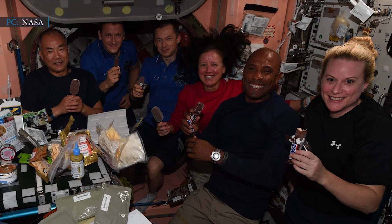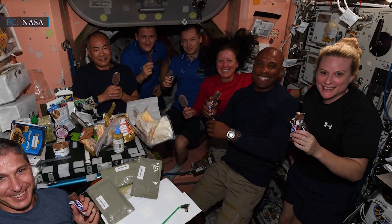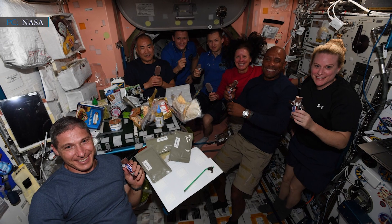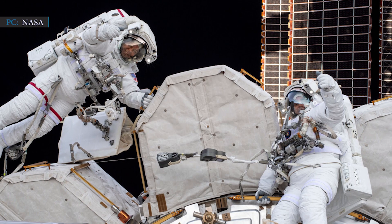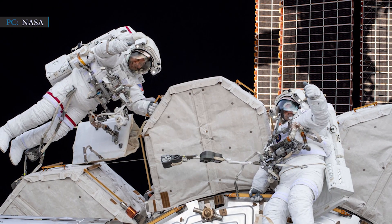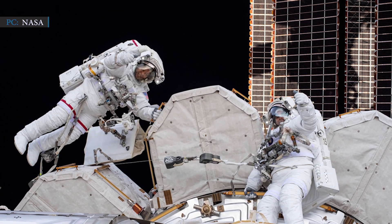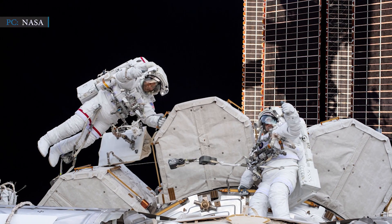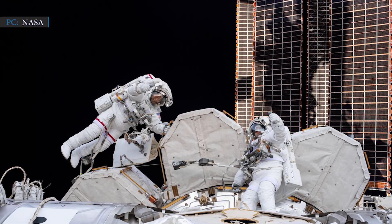NASA astronauts Michael Hopkins, Victor Glover, and Shannon Walker, and JAXA astronaut Soichi Noguchi, as Crew-1 astronauts, are currently onboard the International Space Station. On January 27th, Hopkins and Glover conducted a spectacular spacewalk to support the Bartolomeo external payload platform and install a new communications antenna on the exterior of the Columbus module. SpaceX's upcoming Crew-2 mission will replace the four Crew-1 astronauts as they return to Earth in late April or early May, depending on the Crew-2 launch.